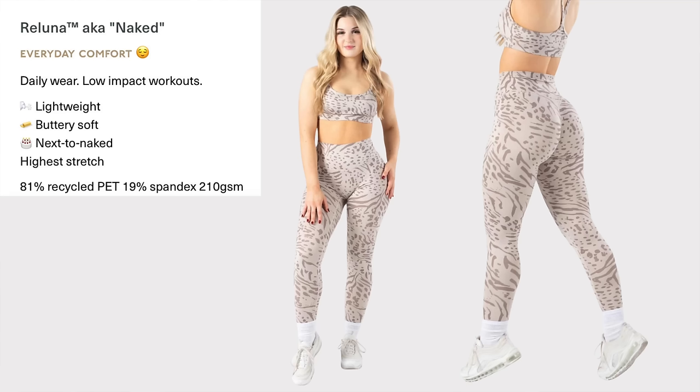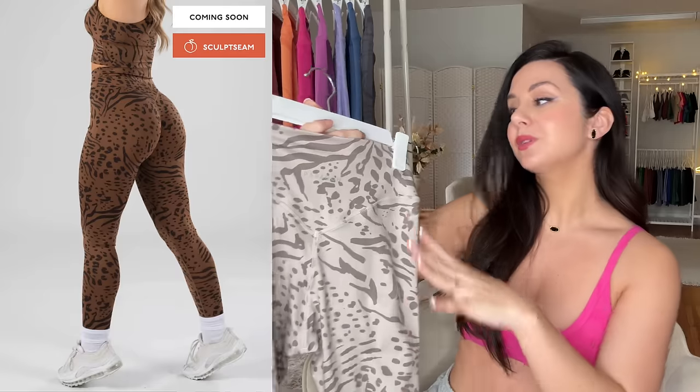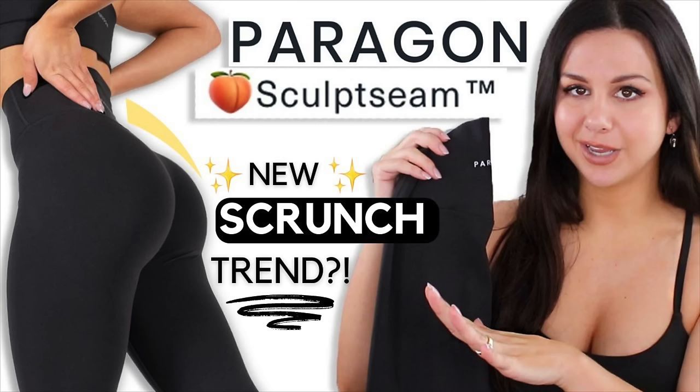The Reluna — also known as their naked legging. Feels like you're naked. This is lightweight, buttery soft, next-to-naked feel, super stretchy — their highest stretch. Their Reluna fabric with the OG Sculpt Seam is my favorite for wearing out and about. I love them because they feel like you're wearing nothing. They literally are the most comfortable legging I've ever worn all day. I could wear them for days on end.